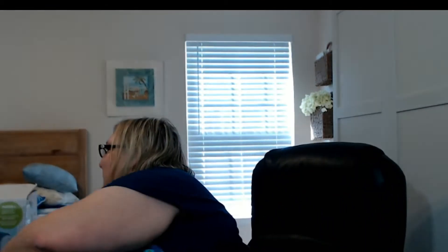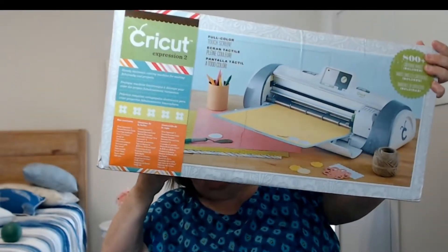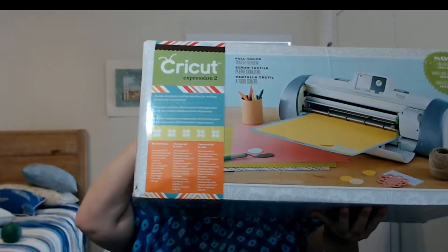My best deal of the day was this guy. This was in the bins when they came out and I was like, I'd love to get that. It is a Cricut machine. It has everything in here and I got it for $5. So this was worth the trip by itself.